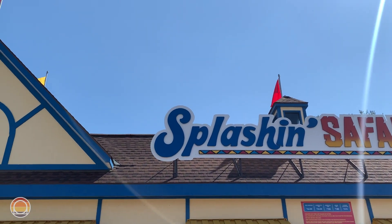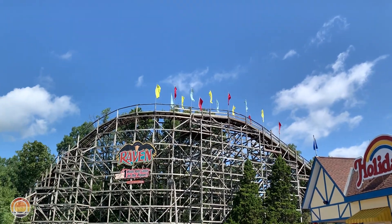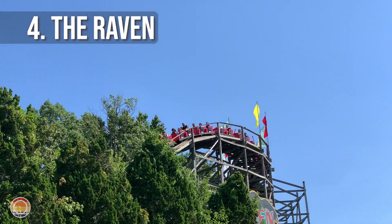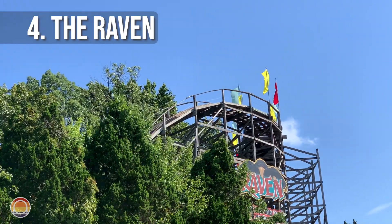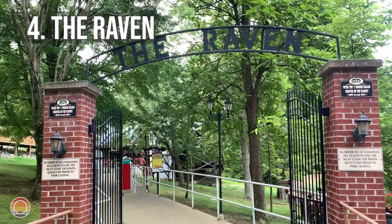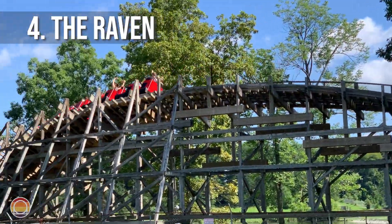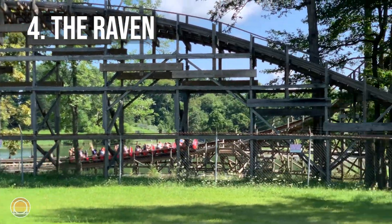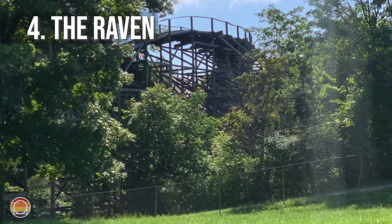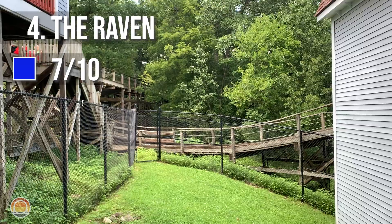At number four, we have the first of many wooden roller coasters on this list. This is Raven, which was the first major roller coaster at the park, opening in 1995. This ride greets you at the front entrance of the park, and it has some stunning views of the nearby lake — you'll even travel over it at one point — while giving some great moments of airtime. With my one ride, it was easy to notice that this ride felt a lot shorter than the others in the park. It's a really solid roller coaster. I'd say it's for intermediate coaster riders, and I'd rate it a 7 out of 10.